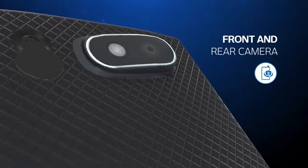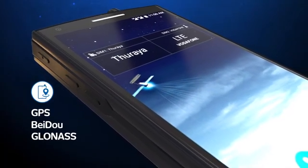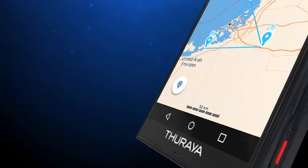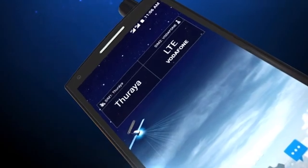The Thoraya X5 Touch is also fitted with a front and rear camera and comes with GPS, BeiDou, and GLONASS. In addition, it has built-in navigation and tracking applications, including geofencing and tracking by time and by distance.